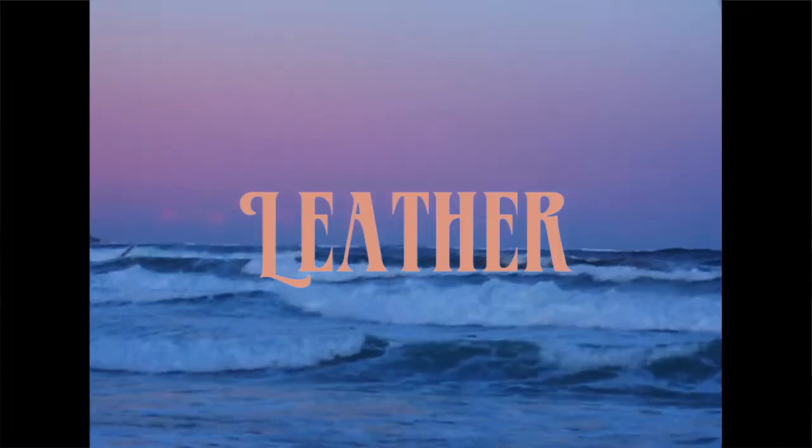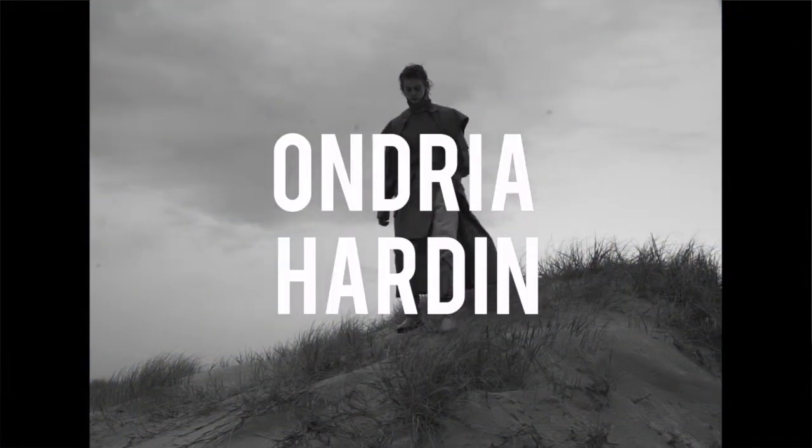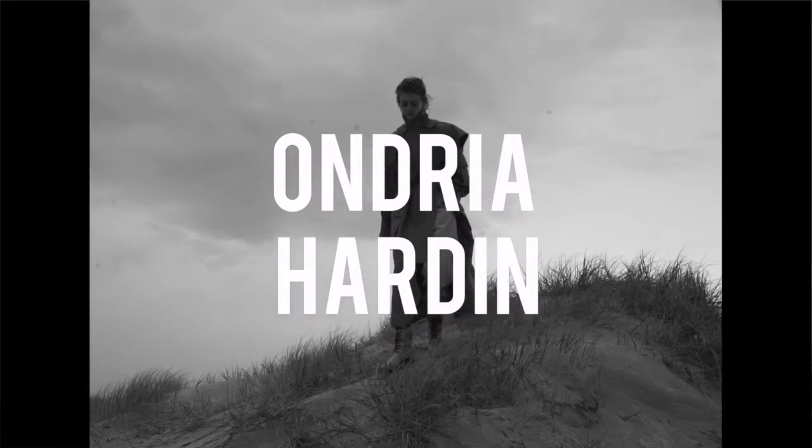Focus your mind, focus your energy on leather. With visuals of the one and only Andrea Harding, breathe deeply.